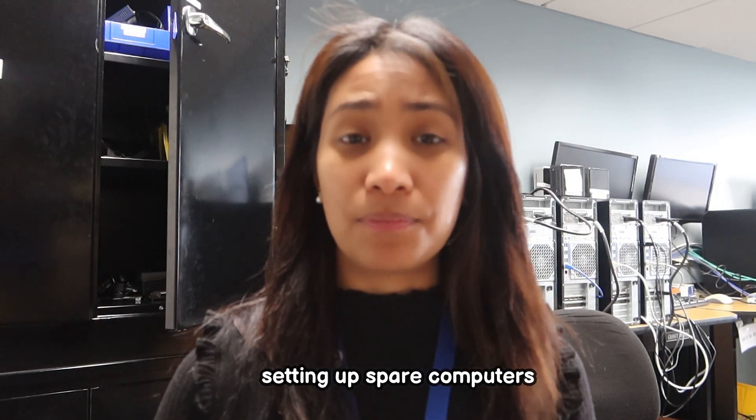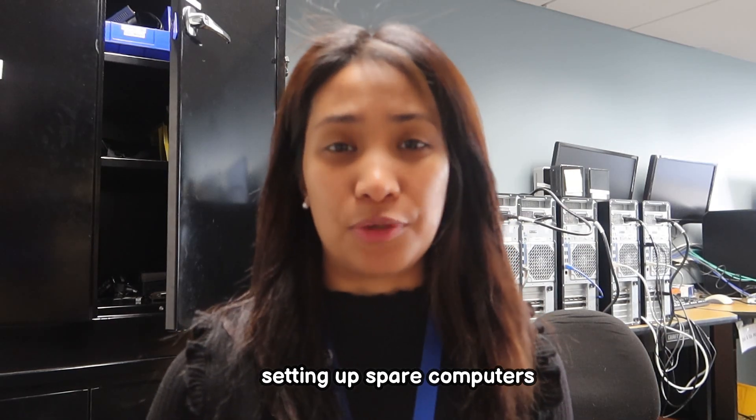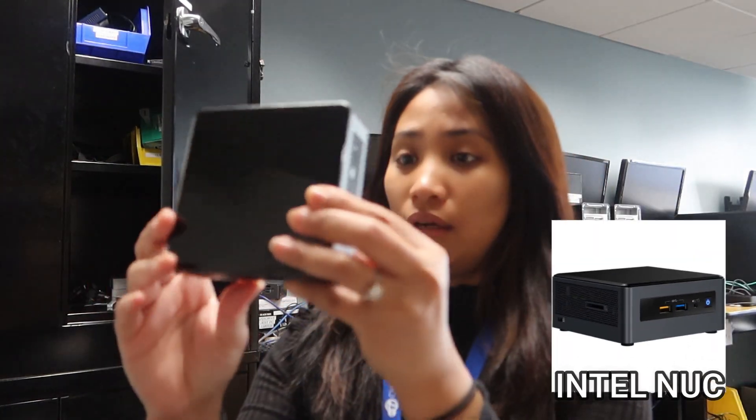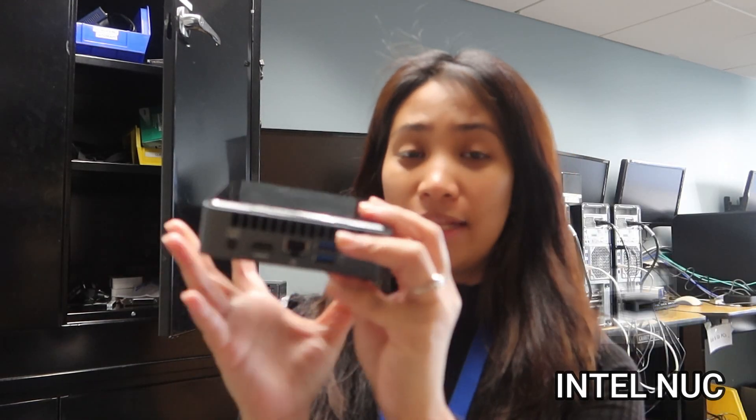Since it's a slow day, I decided to make use of this time to do stuff from our backlog, like setting up spare computers. Just in case someone's computer is broken, at least they can take a loaner one. So I'm going to be setting up hopefully a few computers today. We have this NUC computer — it's a really portable computer, perfect for those who don't do heavy work and are working hybrid.